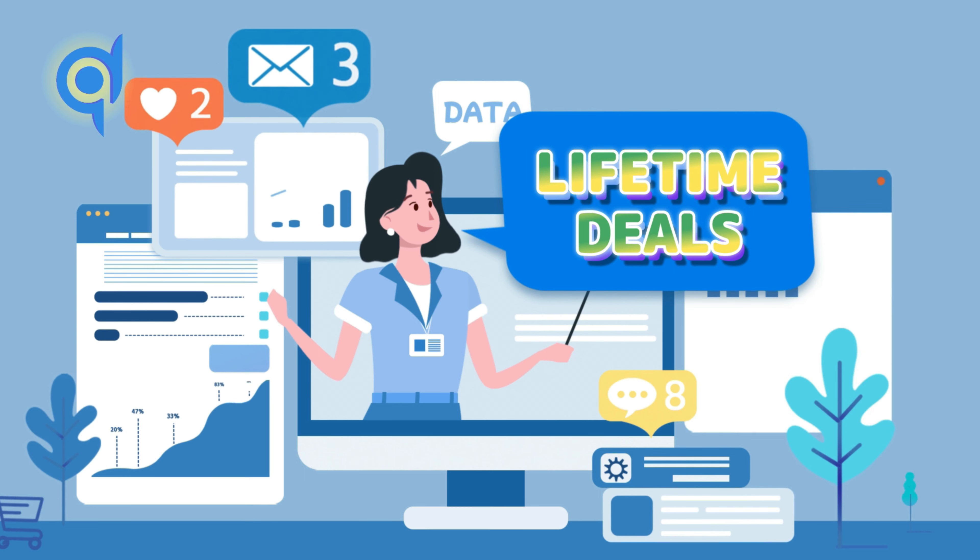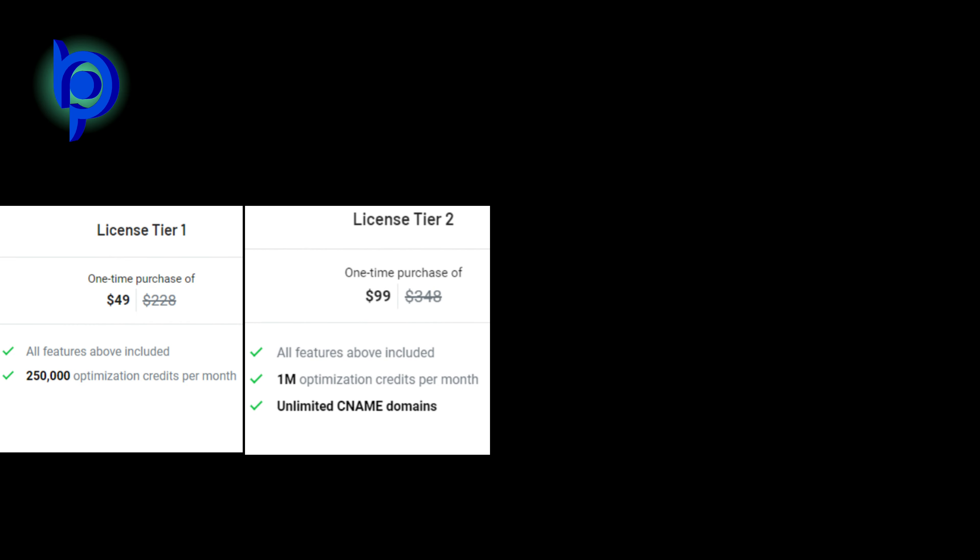They have some lifetime deals. License tier 1: 250,000 optimization credits per month for $49 instead of $228. License tier 2: 1 million optimization monthly credits and unlimited CNAME domain for $99 instead of $348.